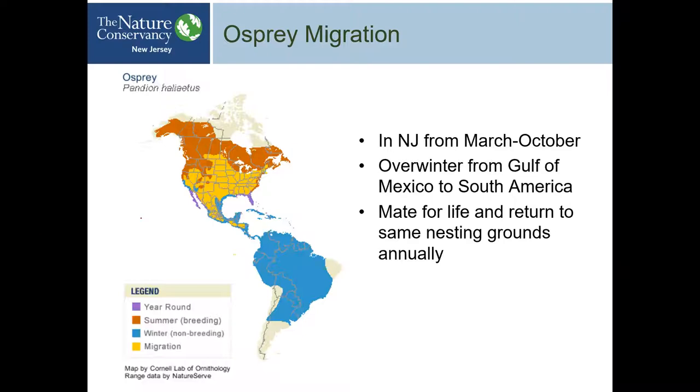Here's their migration map. You can see they're year-round in Florida shown in purple. There's also a year-round population on the West Coast. The summer range shows a little edge on the East Coast — New Jersey is right in there. The winter non-breeding range extends all the way down to South America — probably 5,000 miles or more. It really shows just how remarkable their migration is in this part of the country.